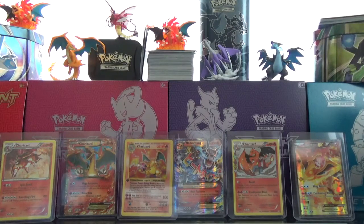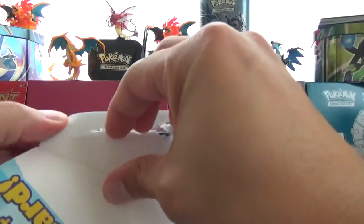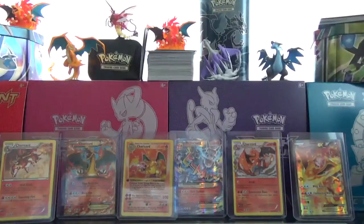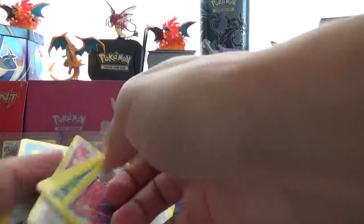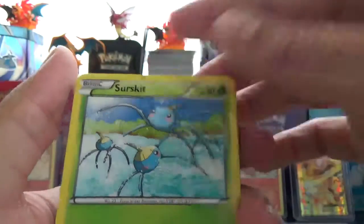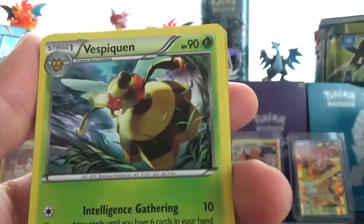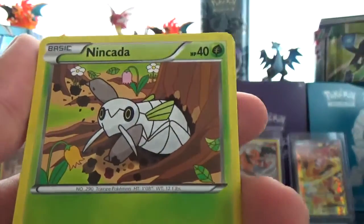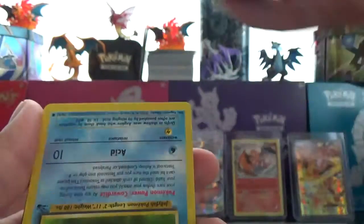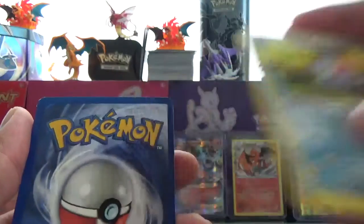I wonder how they make these packs - these random packs. Are these like people that package them and sell them to Target? Looks like we're going to have some random stuff in here too. So we got a Porygon 2, which is pretty cool. Surskit. Vespiquen. A holo Furfrou, which is a rare - put that aside. Tentacool, which is from Fossil. Look at that - that's from Fossil, that's crazy.